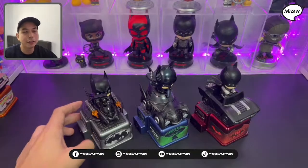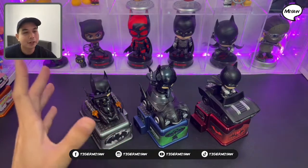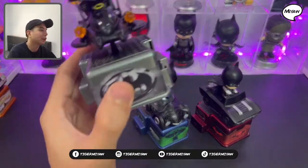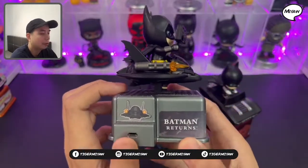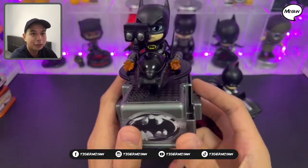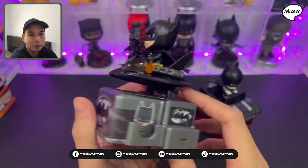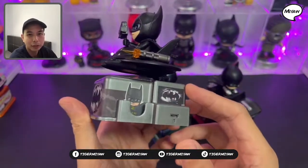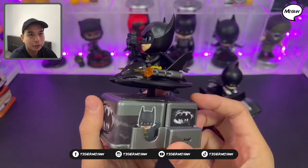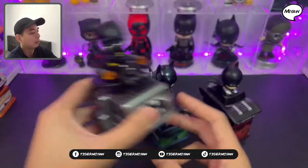Now we're gonna take a look at the Cosrider Batman series. This one is from Batman Returns. So this is actually the Batmobile — I think the movie was released back in 1989. This is the Batmobile with Batman from Batman Returns.